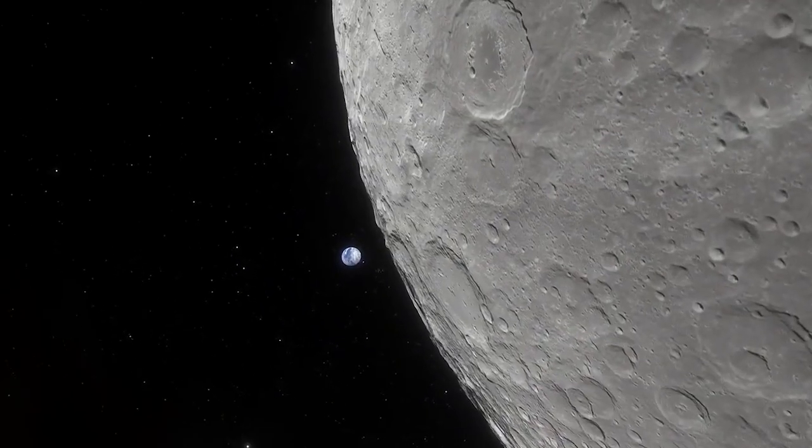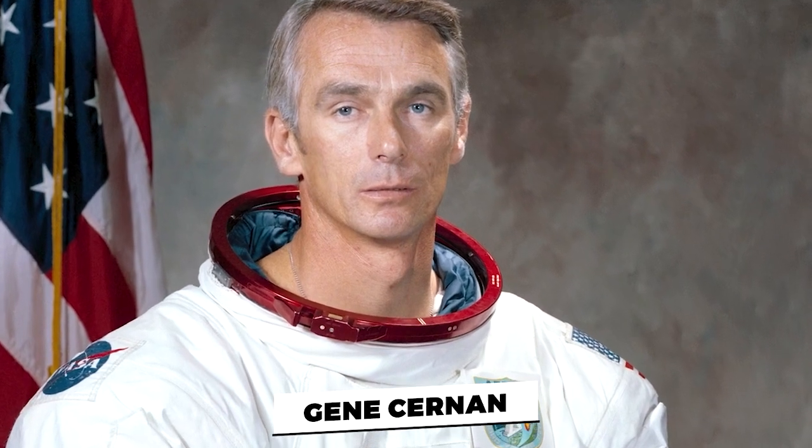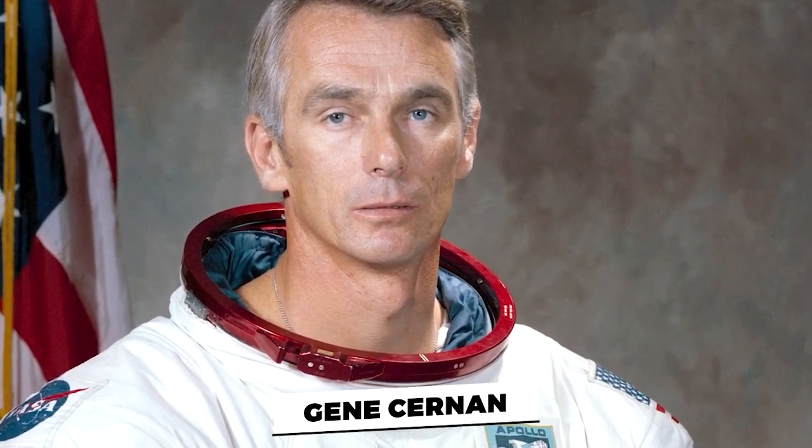when the commander of the Apollo 17 mission, Gene Cernan, spent a total of 22 hours exploring the Taurus-Littrow Valley.